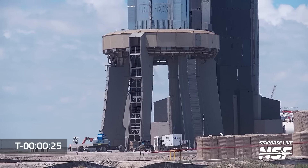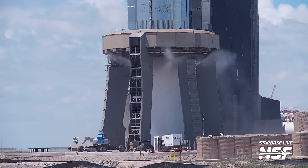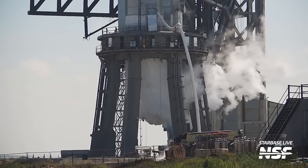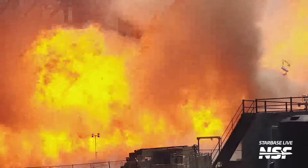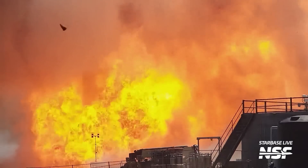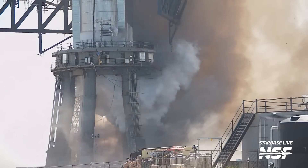At T-minus 25 seconds, the Fire X system will start. This system purges the area underneath the booster of any potentially problem-causing gaseous methane or gaseous oxygen, using a mixture of water and gaseous nitrogen. The Fire X system was put in place to mitigate events such as the Booster 7 spin prime explosion, where flammable gases accumulated below the booster and the orbital launch mount. The system is still in place and will still be used for Starship's second flight, so no big difference here compared to the first flight.